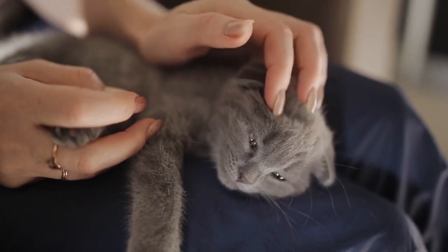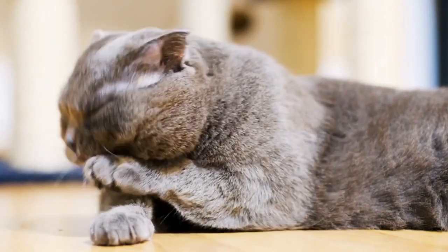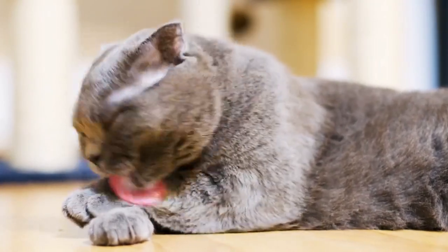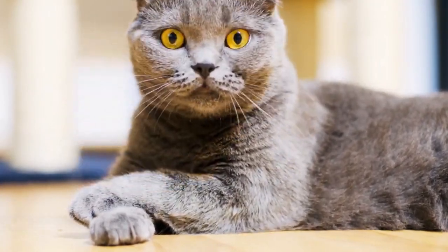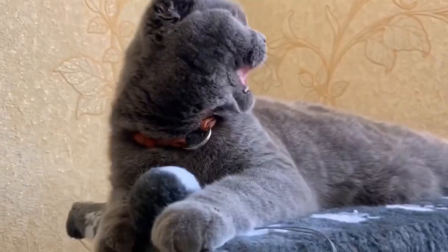When buying a Scottish Fold cat, it is recommended to check the flexibility of their tail, but it is crucial to handle them gently. If they are treated roughly, it can result in significant discomfort. There are many different ways to bond with a Scottish Fold without causing it any discomfort. If unsure, always treat them with gentleness.